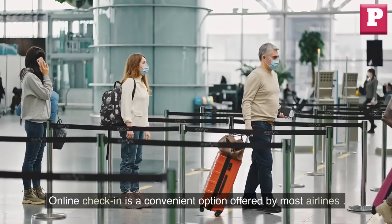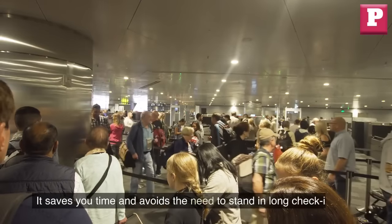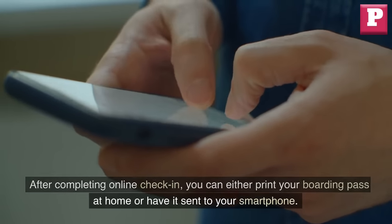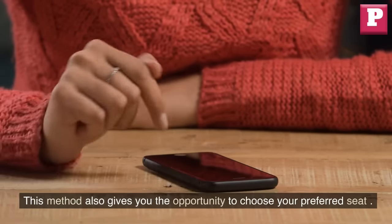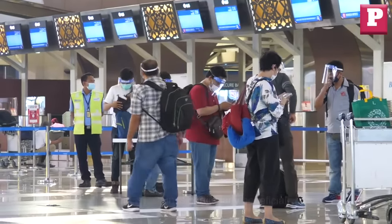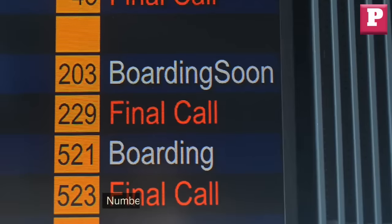Online check-in is a convenient option offered by most airlines that allows you to check in for your flight before arriving at the airport, saving you time and avoiding long check-in lines. After completing online check-in, you can either print your boarding pass at home or have it sent to your smartphone. This also gives you the opportunity to choose your preferred seat and sometimes even upgrade your ticket. Online check-in is particularly beneficial for those traveling with only carry-on luggage, as they can proceed directly to the security checkpoint upon arrival.